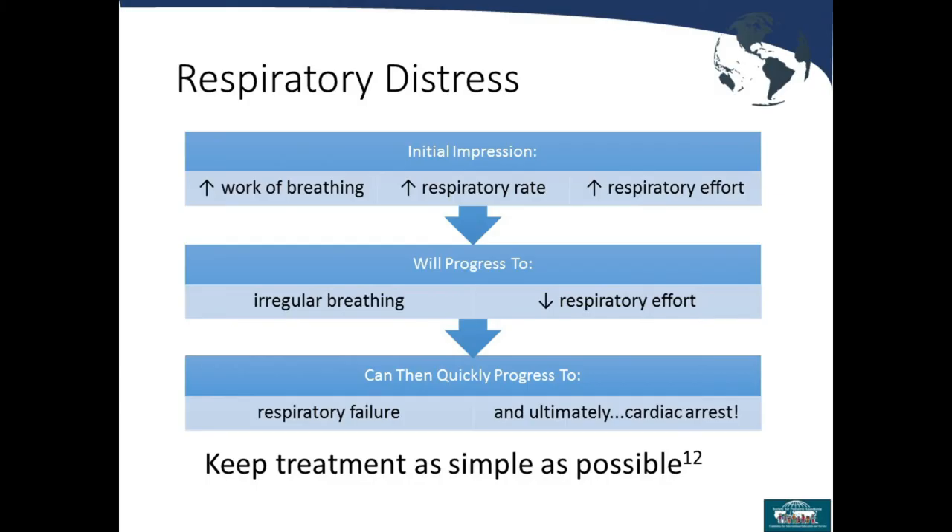Initial impressions include increased work of breathing such as subcostal and intercostal retractions and an increased respiratory rate. As respiratory stress progresses, increased effort becomes decreased effort and irregular breathing, which can quickly progress to respiratory failure. Especially in pediatrics, the most common cause of cardiac arrest begins with a respiratory cause progressing to failure.